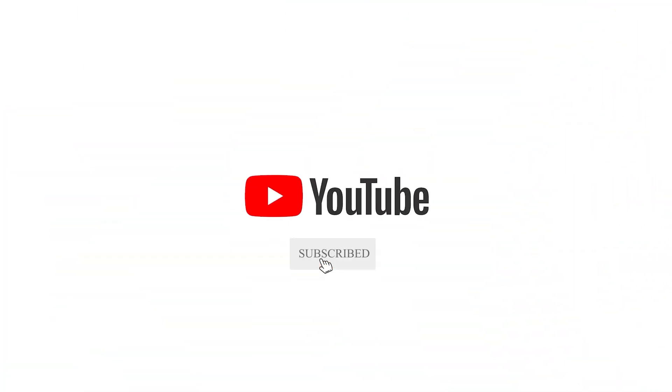That's it for today. If you enjoyed the video, give it a thumbs up, subscribe to the channel, and hit the notification bell so you are updated every time we upload a new video. See you in the next video.